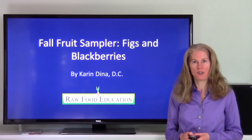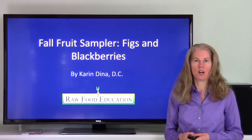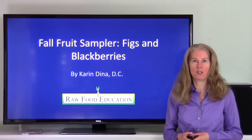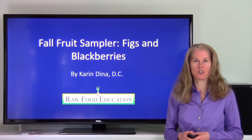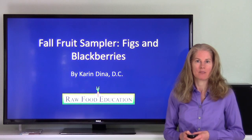In our neighborhood here in Northern California, there are many different places where we can go to pick wild-growing blackberries. In fact, just a couple of days ago, I went and harvested some. And here in our yard, we have some Black Mission figs growing. Our tree is just bursting with figs right now — it's really amazing. So I went and picked some earlier today.